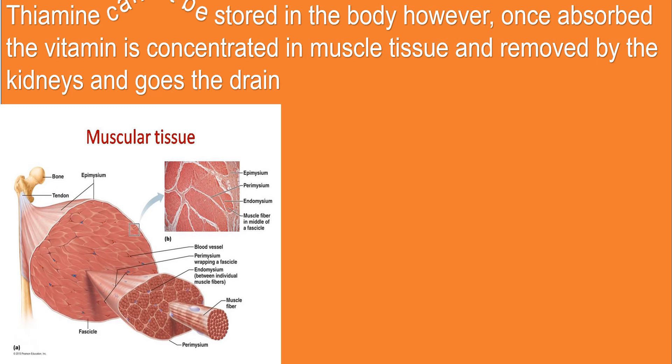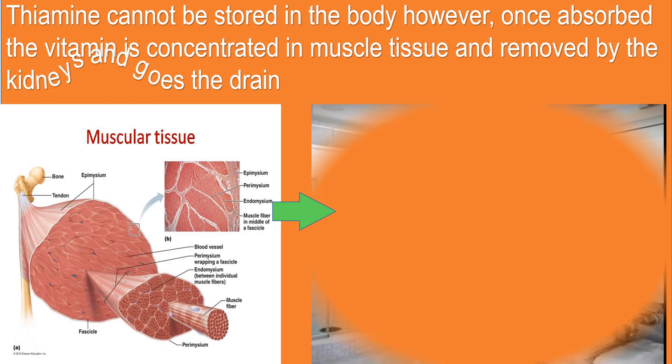Thiamine cannot be stored in the body. However, once absorbed, the vitamin is concentrated in muscle tissue and removed by the kidneys and goes down the drain.